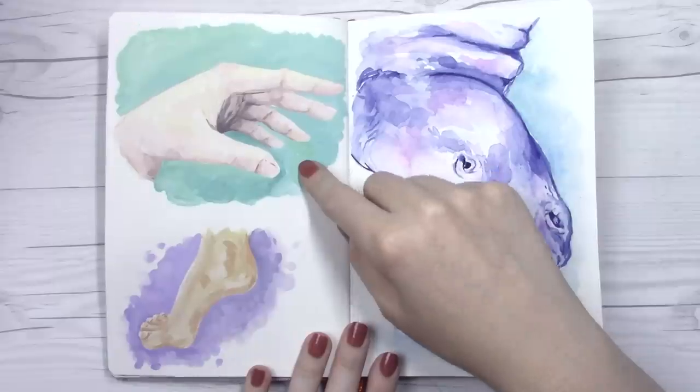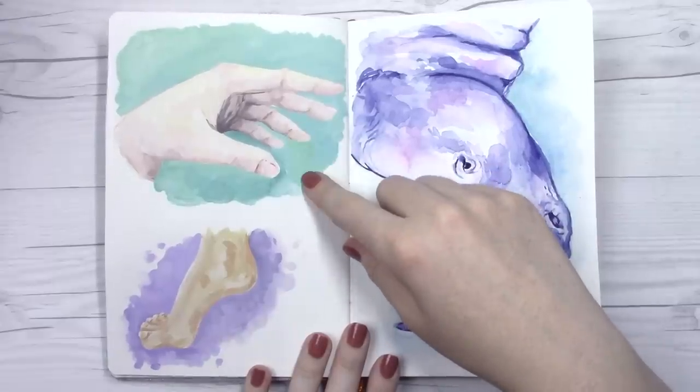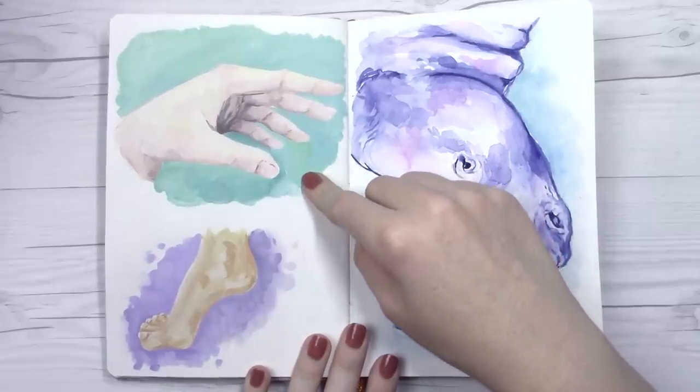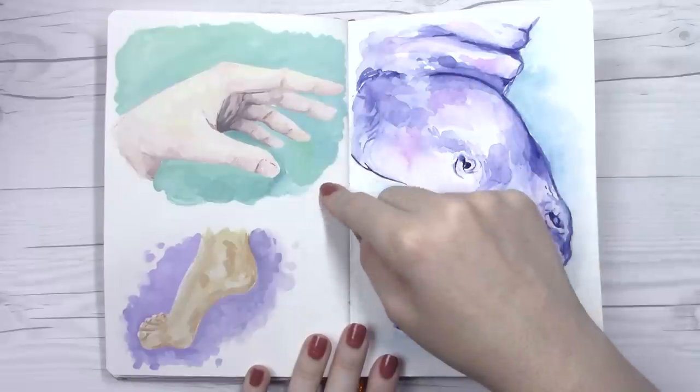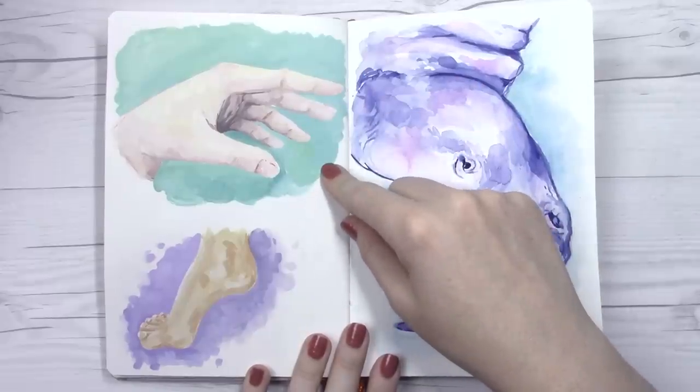This I painted fairly early on with Holbein gouache and I actually like how it turned out. I'm not great at hands when they're in a smaller scale in a painting, but it was really fun working on this slightly larger one.